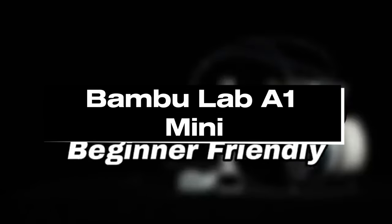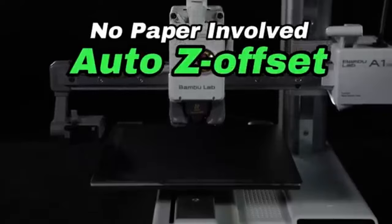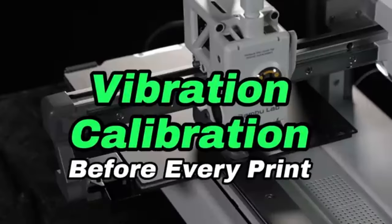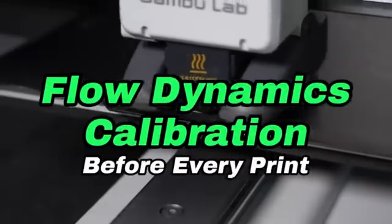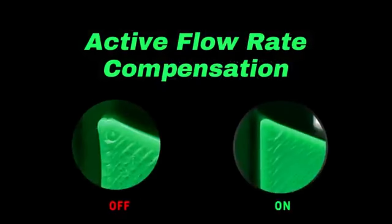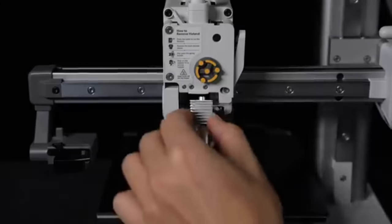Number 4: Bambulab A1 Mini. For those seeking portability and accuracy, the Bambulab A1 Mini is a compact yet powerful 3D printer suitable for amateurs, hobbyists, and professionals. Because of its small size, the A1 Mini is a perfect option for people who have limited space. This feature-rich printer maintains easy-to-use functionality while producing prints of outstanding quality, without compromising performance.